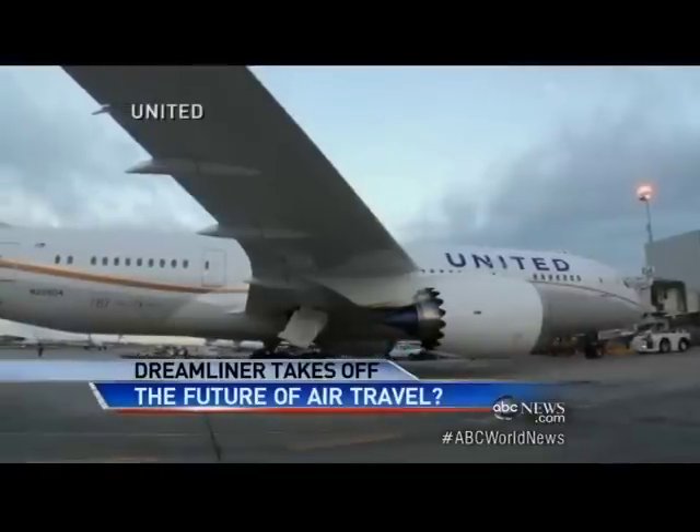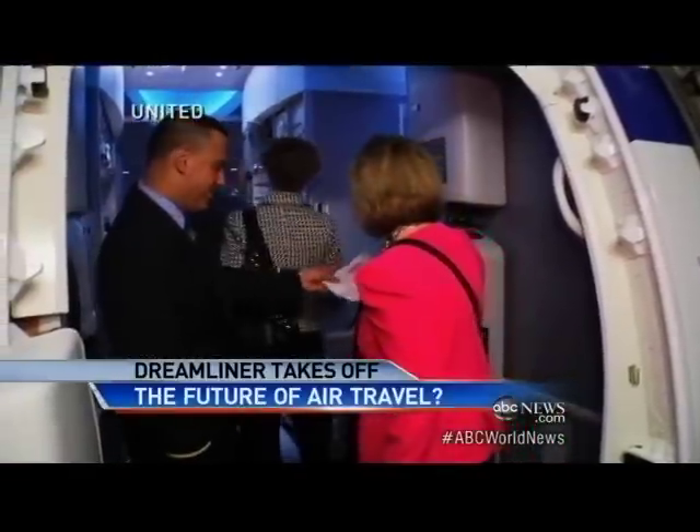United is the first U.S. airline to fly the Dreamliner, in service that began this month. The airlines are buying these because they're cheaper to fly, more efficient.